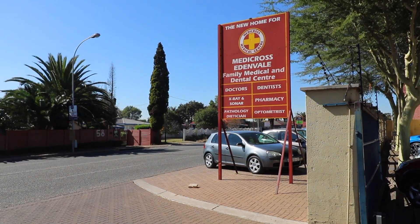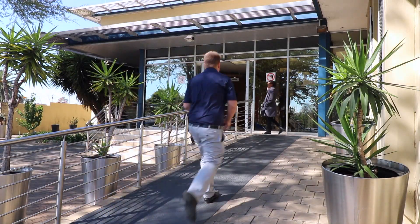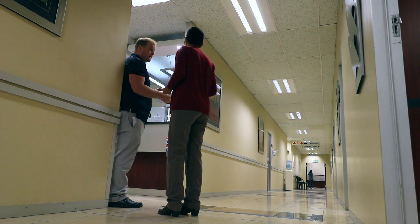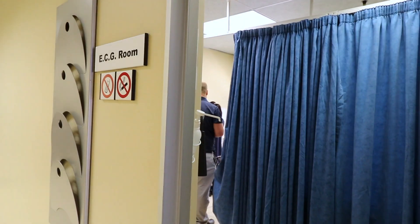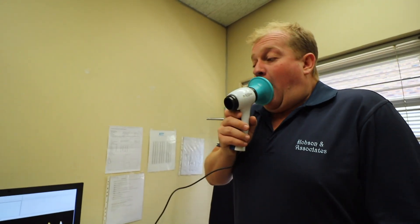With his injury now behind him, Hopper can get back to training, and with that, the final checkpoints before Ironman itself, one of which is obtaining a medical clearance certificate. Hopper has a pre-existing heart condition and suffers from asthma, so this is a necessary process.